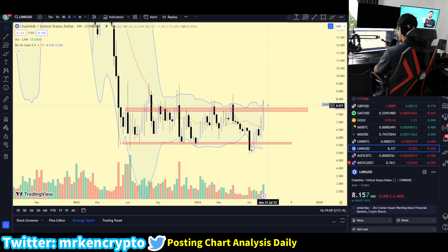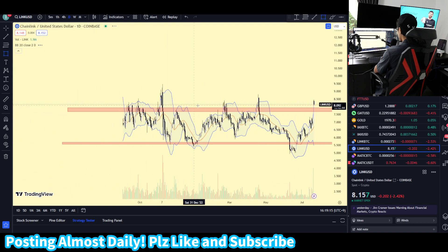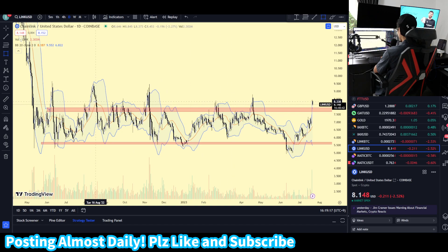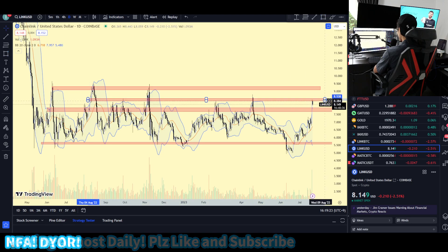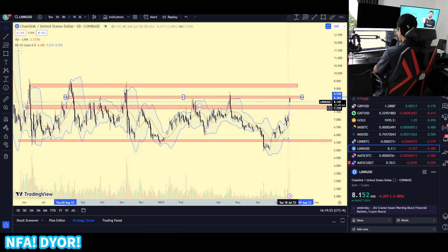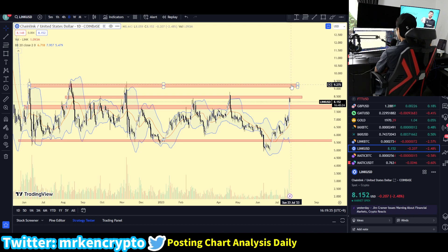We're already testing the upper region of the weekly resistance zone. On the daily chart, Chainlink has managed to make a daily candlestick above this weekly/monthly important resistance. So Chainlink must be breaking the $8.5 area. If we are able to do that, the next resistance zone is going to be the $9.3 area, which is confluence with the 20 monthly moving average.